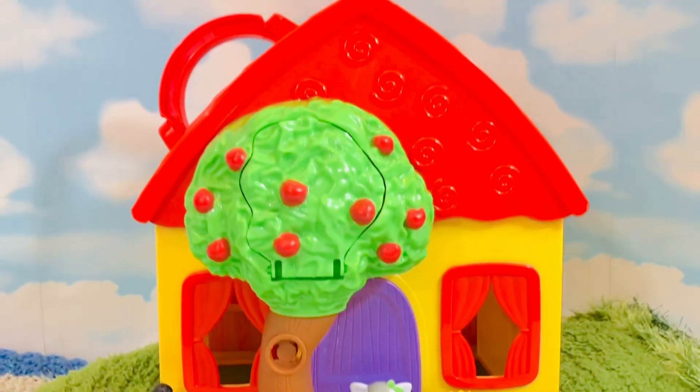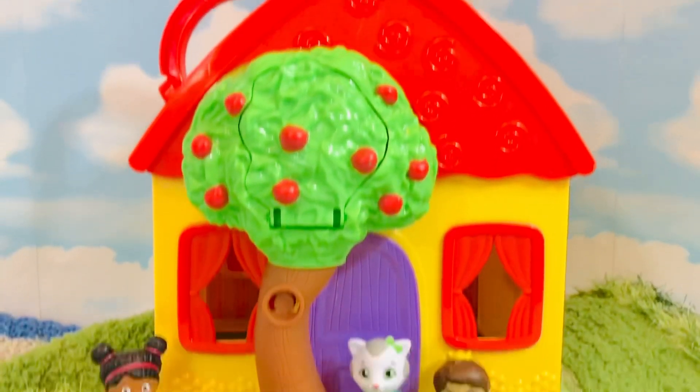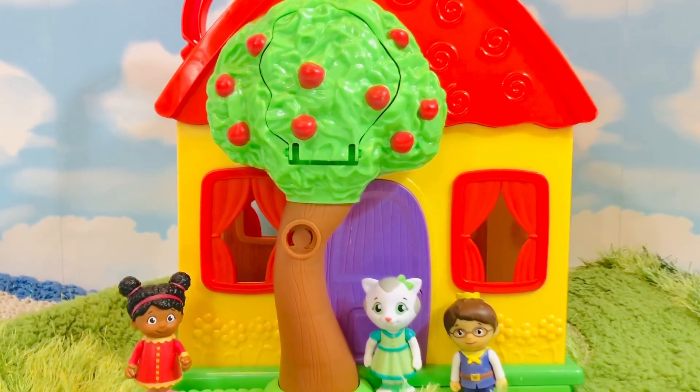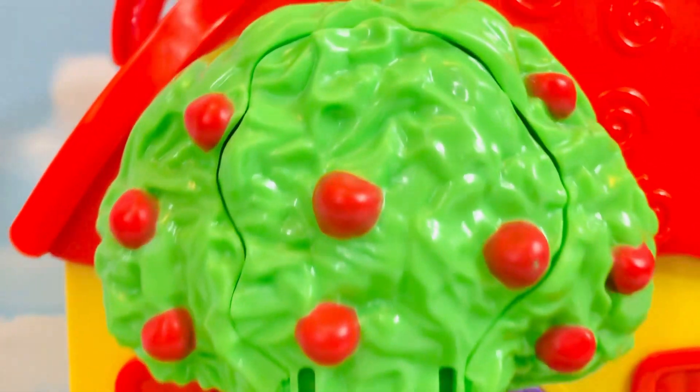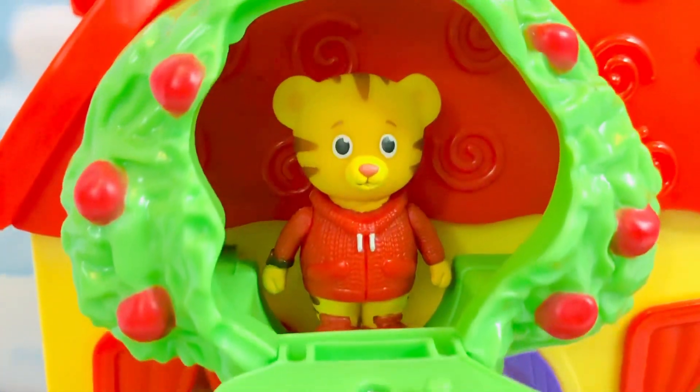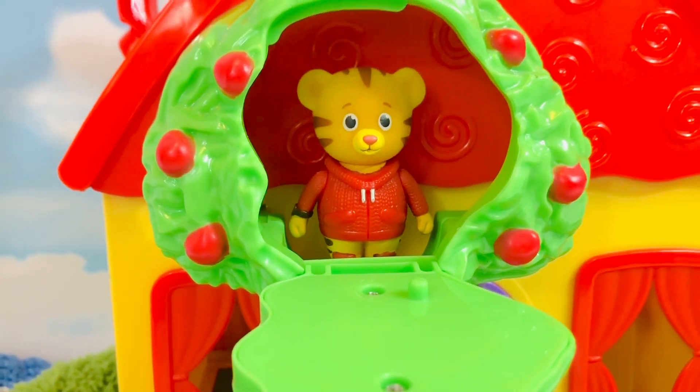But where is Daniel Tiger? I see his friends. Where do you think he could be hiding? Maybe in the apple tree? There he is! He was hidden behind the door.